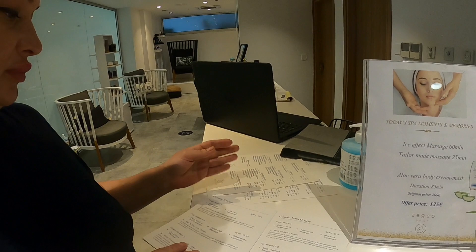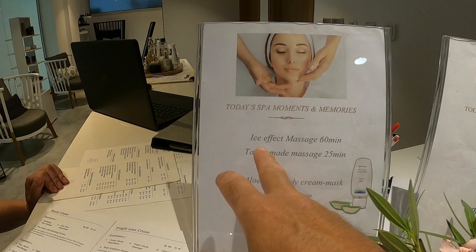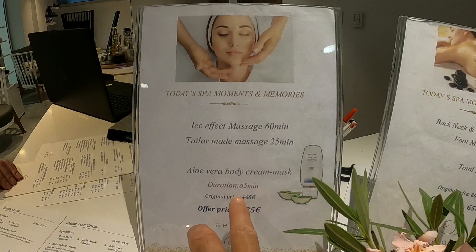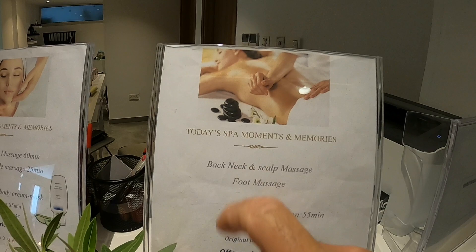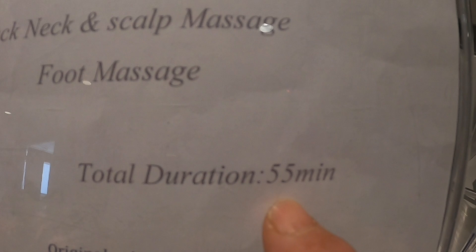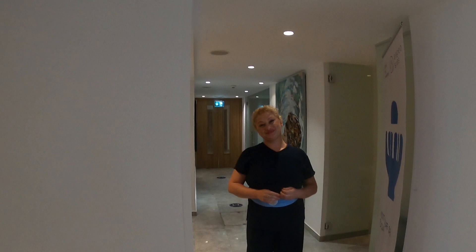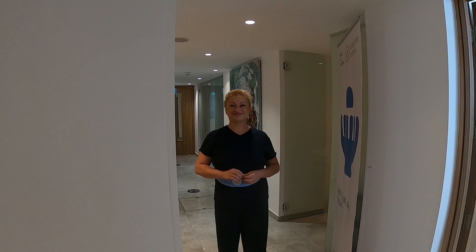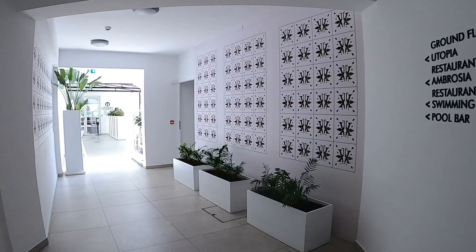Couples can have a joint massage as well. We've got special offers always going on, so always come down here and check out the special offers. We've got an ice effect massage for 60 minutes, and that is just 85 euros — which is virtually half price. And there's a back massage and foot massage, 55 minutes, for just 65 euros — really good value for money. On your first visit to the spa, this lady will give you 15 minutes extra free, and don't forget to ask for a discount. Thank you — what a lovely lady.